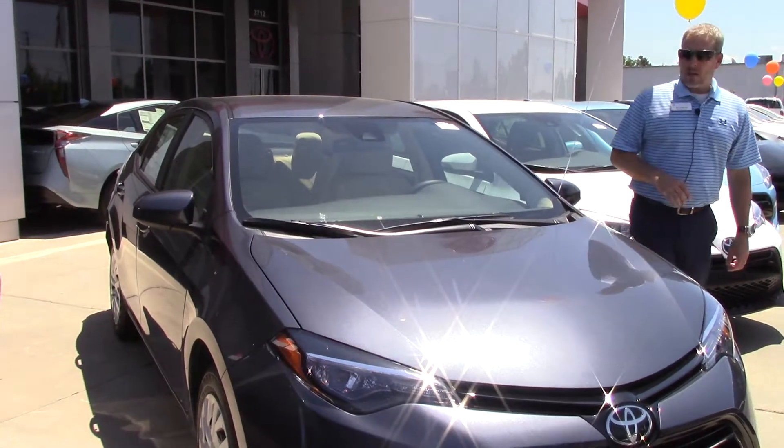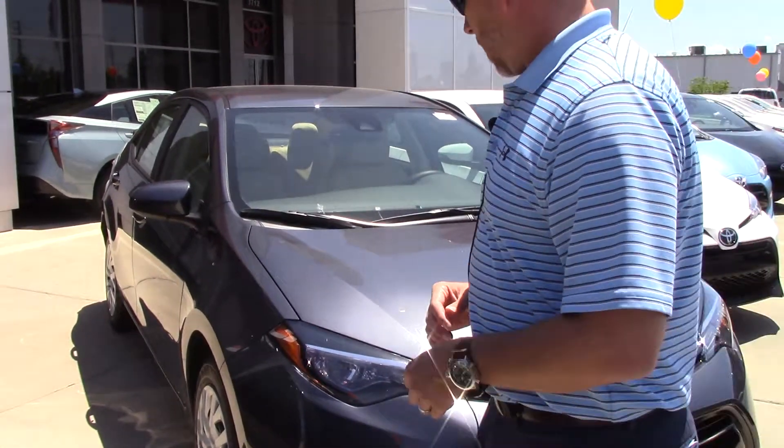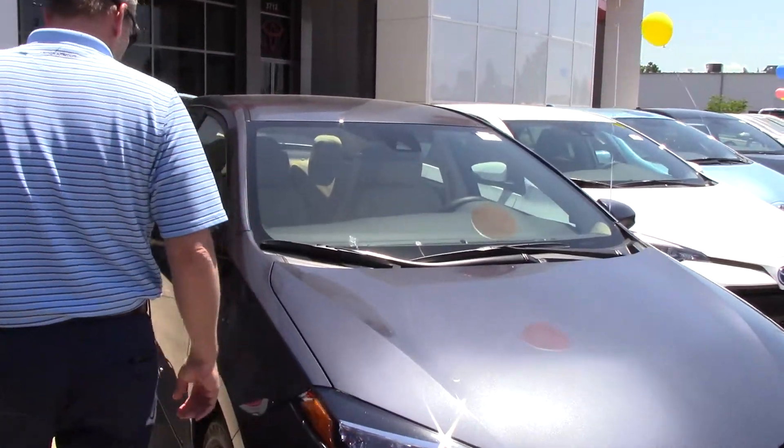As you can see, all new design with the front end, LED lights, daytime running lights, wheels.